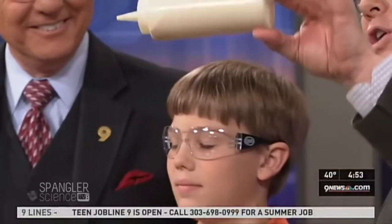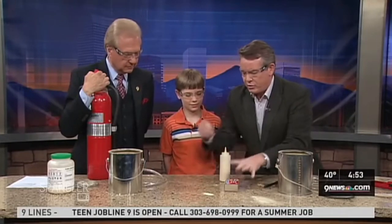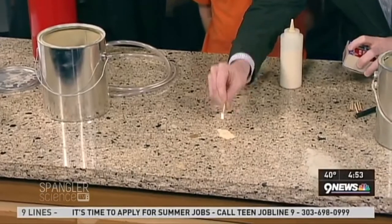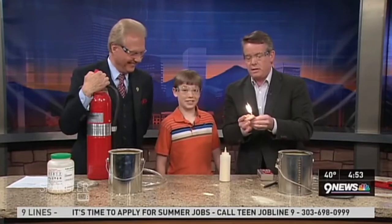We've done this with a spore called lycopodium — special effects artists use this a lot. So here is lycopodium. If I take a little bit and put it on the table and try to catch it on fire, nothing happens at all — it doesn't catch on fire. But the moment you distribute it in the air, you get something else. Scotty, you got your safety glasses on? I do.